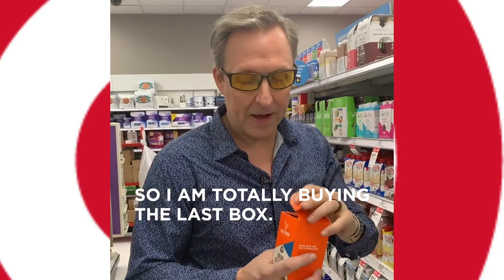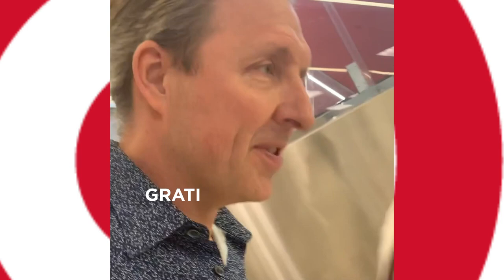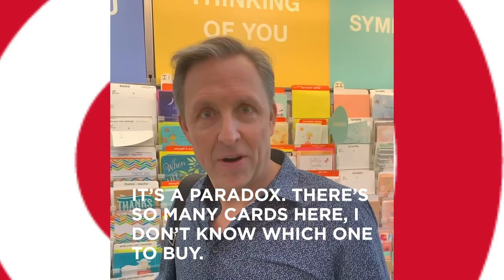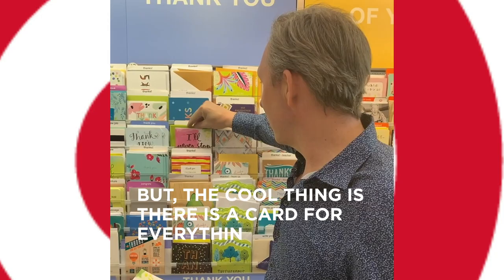Next up, I've got to get a greeting card because it turns out gratitude is part of the Bulletproof lifestyle, and what better way to say thank you than an actual card. What I'm dealing with here is called the quandary of selection — it's a paradox. There are so many cards that I don't know which one to buy, but the cool thing is there is a card for everything at Target. This is my thank you card, and it's green.